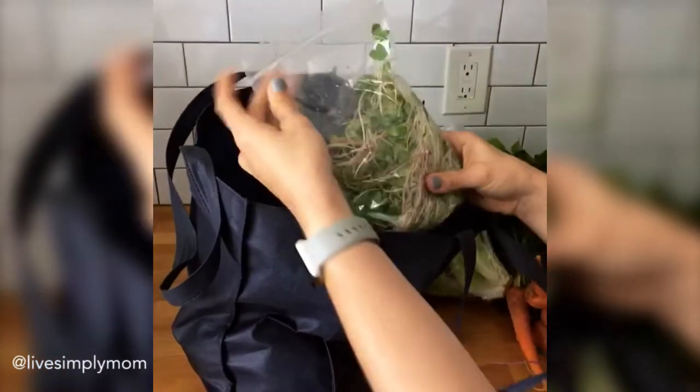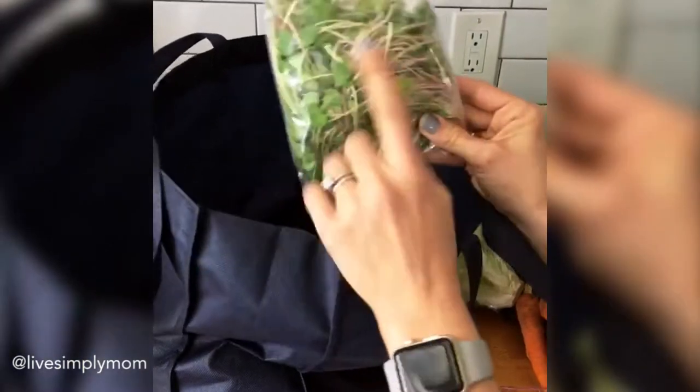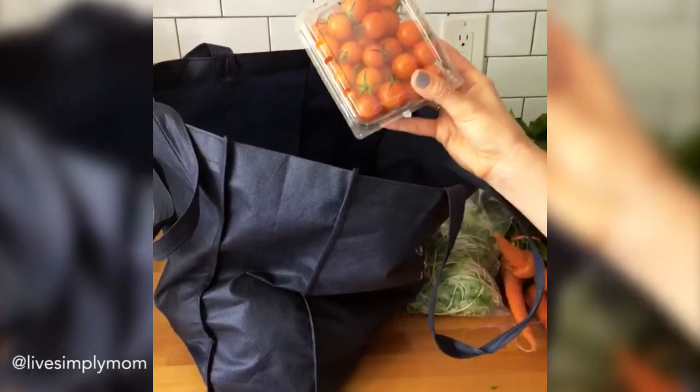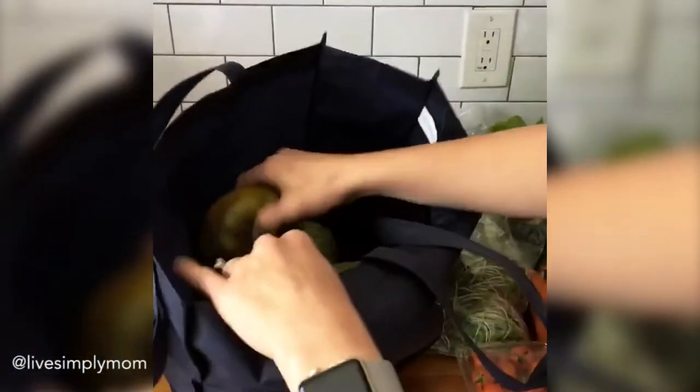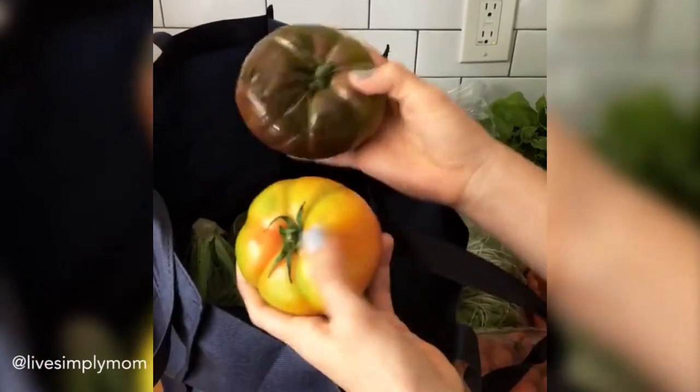Then a whole bunch of green beans. I have a huge head of romaine lettuce for salads and sandwiches this week. These are buckwheat sprouts — they taste lemony. And then some tomatoes. Tomatoes from the farmers market that are grown in season just taste so much better than the ones in the store.